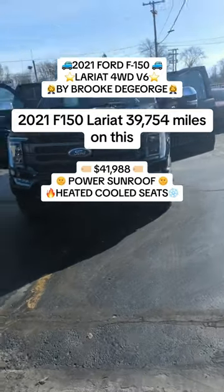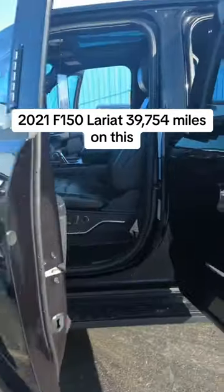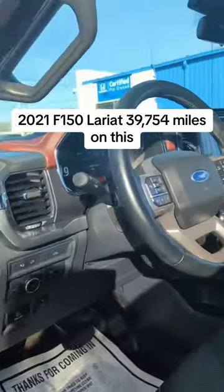2021 F-150 Lariat, with 39,754 miles on this.